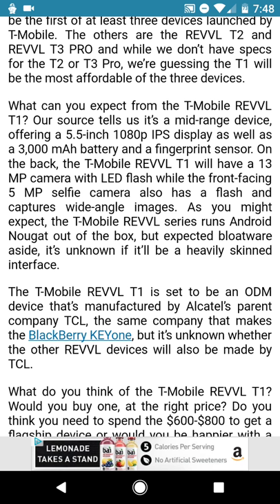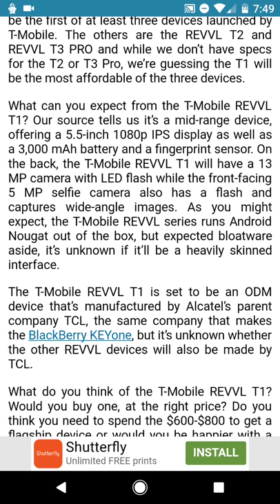The company making this, the ODM, is TCL. That is the same company that has been making the BlackBerrys recently — including the most recent one, the BlackBerry Key 1 — and the DTEK line, which includes the BlackBerry DTEK 50, 60, and 70. They're actually pretty nice phones with good designs. TCL is also the company that makes the Alcatel phones, so they should be pretty well built, sturdy, and have some nice features.